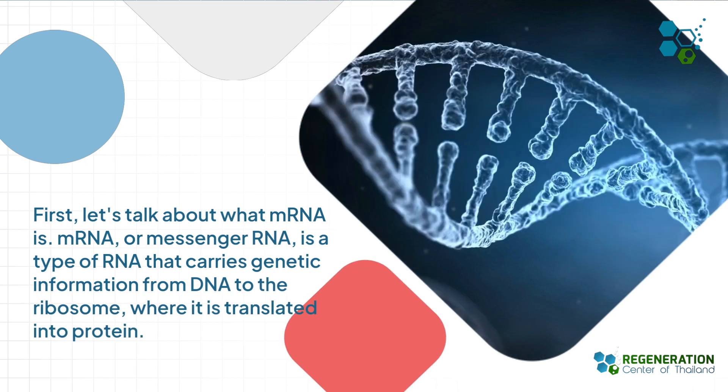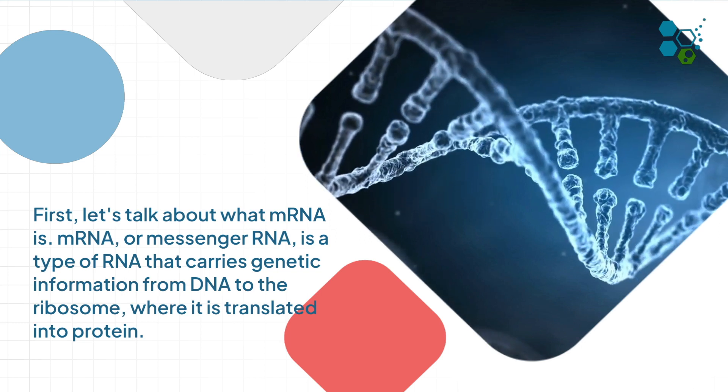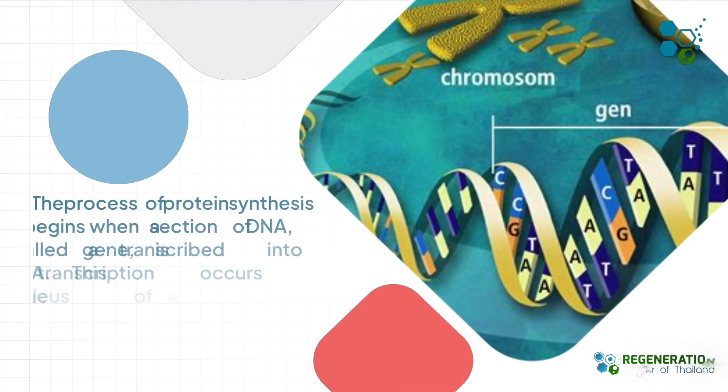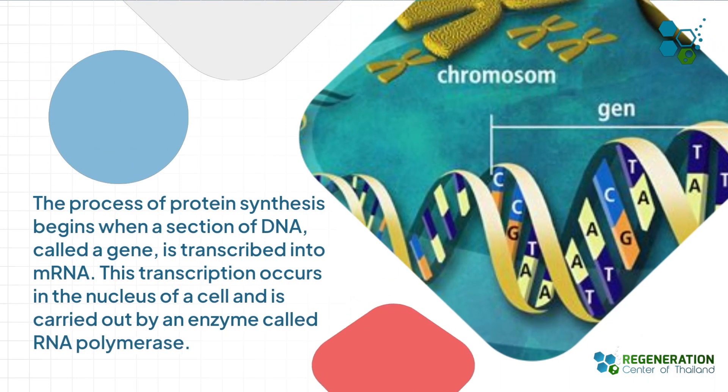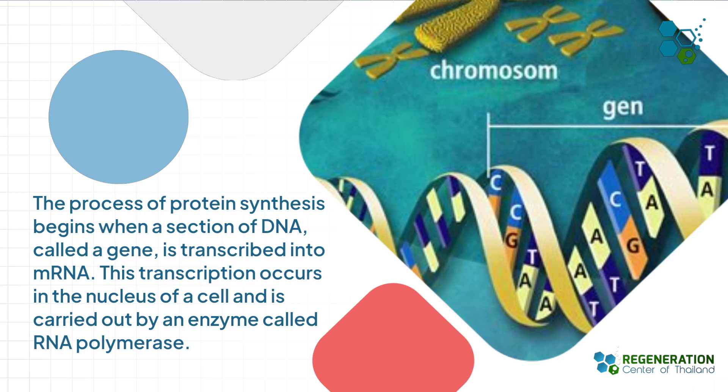First, let's talk about what mRNA is. Messenger RNA is a type of RNA that carries genetic information from DNA to the ribosome, where it is translated into protein. The process of protein synthesis begins when a section of DNA, called a gene, is transcribed into mRNA.